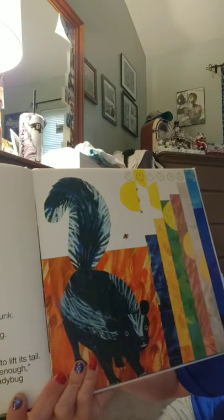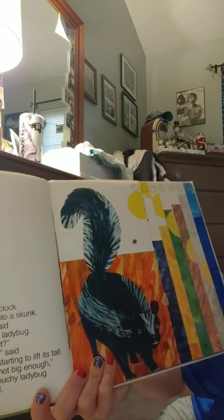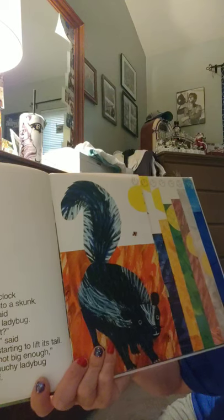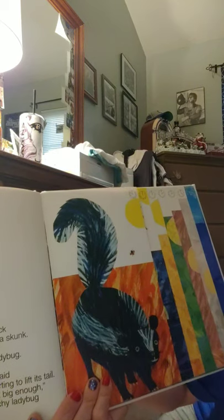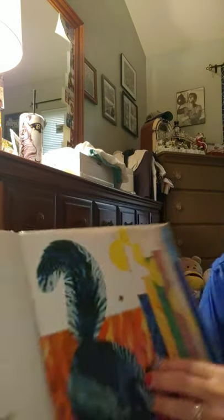At eleven o'clock it bumped into a skunk. 'Hey you,' said the grouchy ladybug, 'want to fight?' 'If you insist,' said the skunk, starting to lift its tail. 'You're not big enough,' said the grouchy ladybug, and flew off. Hour hand is at eleven and minute hand is on twelve.